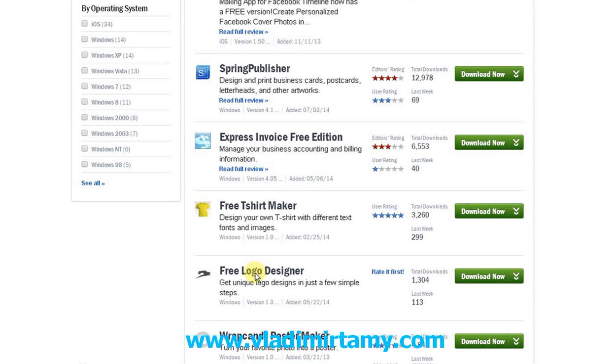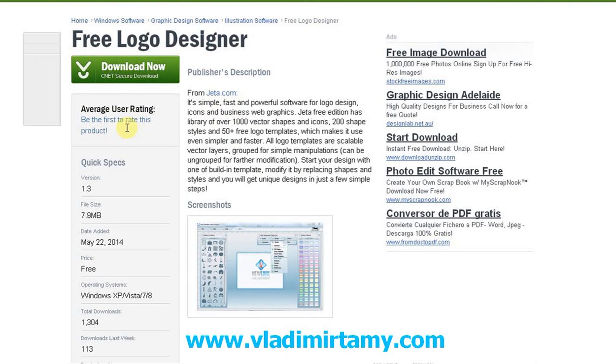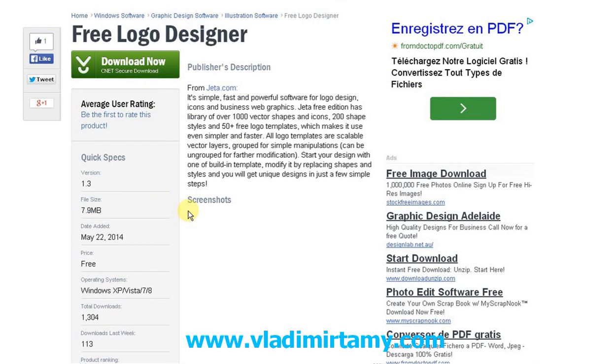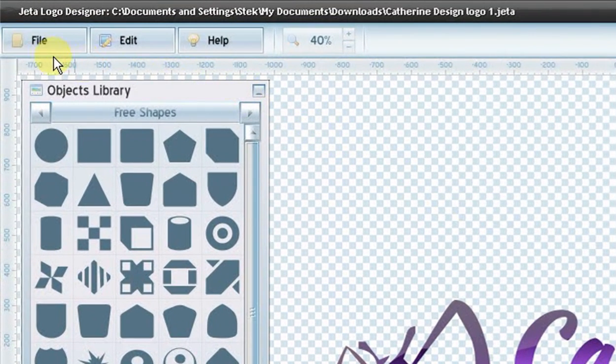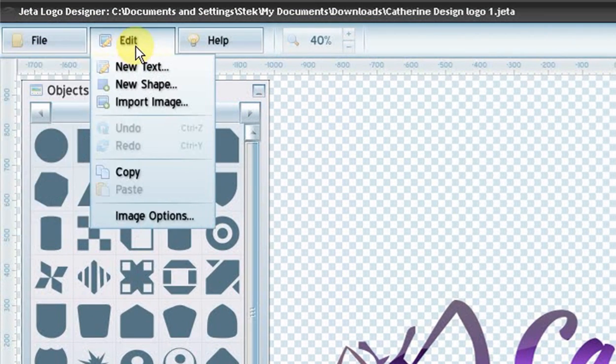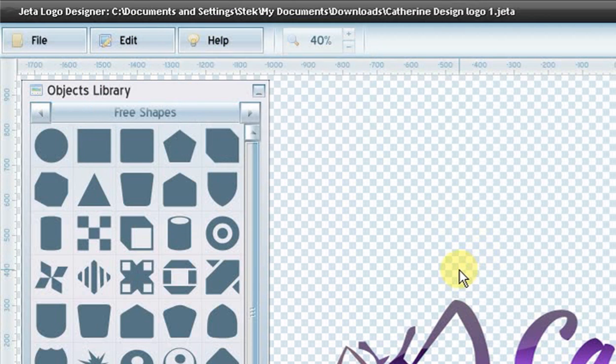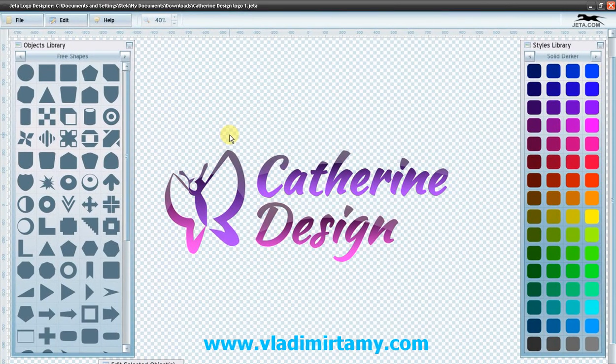So I found this free logo designer — Jetta Logo Designer. I just read the description. In this case they didn't write a full editor's review about the software yet, but it will probably be reviewed in the future. I downloaded it and as you can see it's pretty simple — it has a few basic options, easy to use, great interface, and it has tutorials. I made the logo in 20 minutes. It's not the best logo ever but it's pretty okay — it will do the job for her.